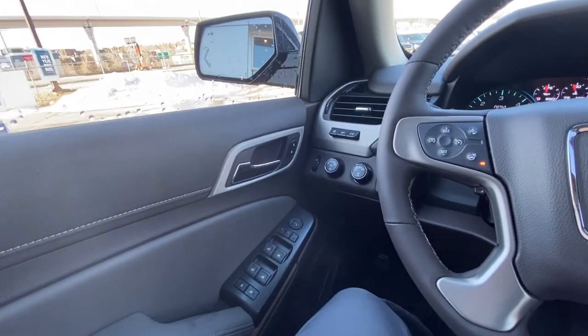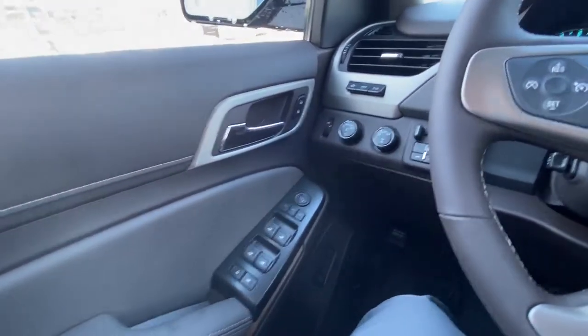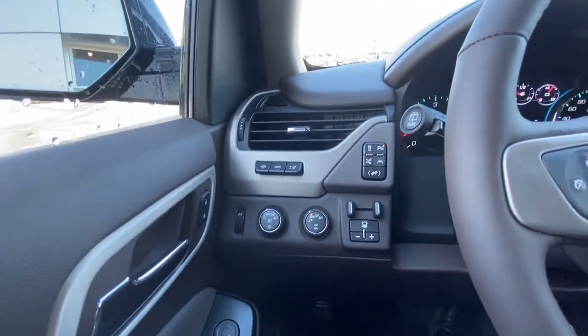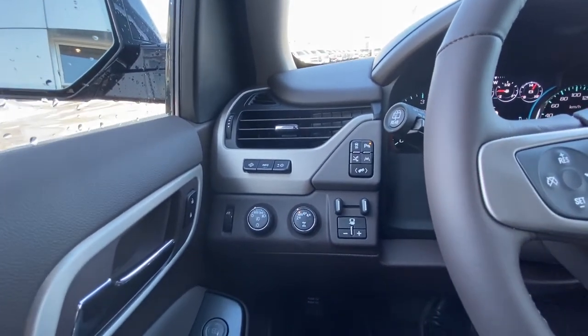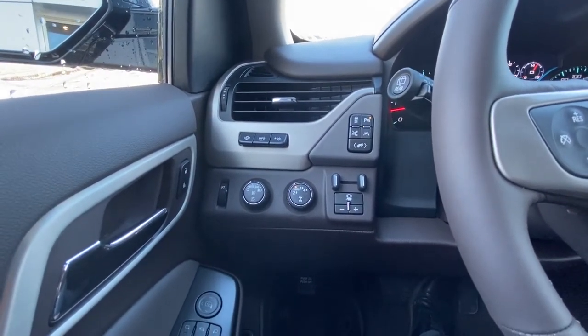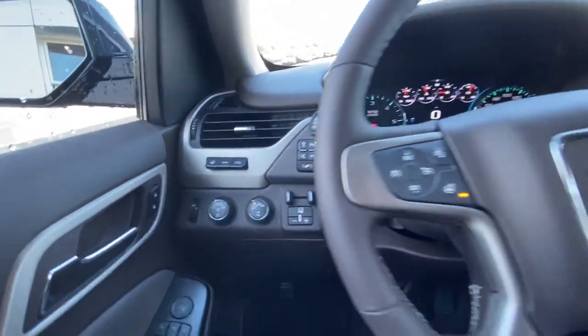Right away on the interior of the beautiful Denali, we do have power windows, power mirrors, and power locks and memory seating. Up on the dash, we do have the dial for your automatic headlights and fog lights, dial for your 4x4 system, integrated trailer braking system, as well as power adjustable pedals. We do have lane keep assist, parking sensors, and traction control.